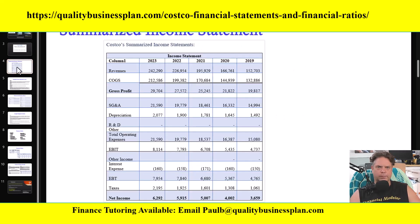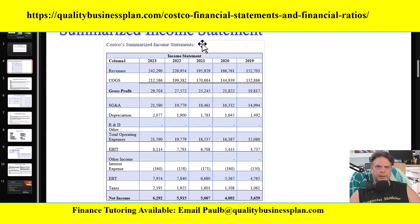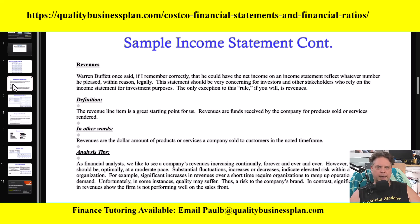The first segment is Costco's summarized income statement for the last five years. I retrieved all this information from Costco's 10-K, summarized where needed, and these are the results — which also form the basis for my financial ratios. I start the income statement section with a summarized income statement for the last five years, then dive into a line-by-line introduction to each of the most important line items. For example, I'll give you a breakdown of what revenues are, define them in layman's terms, and provide analysis tips on how to analyze that line item.